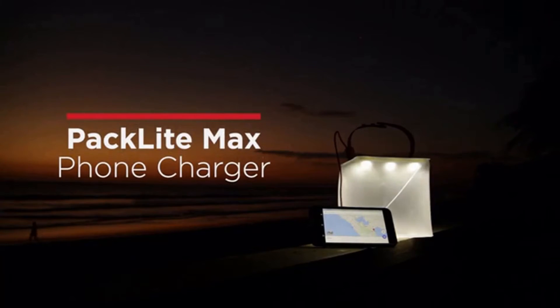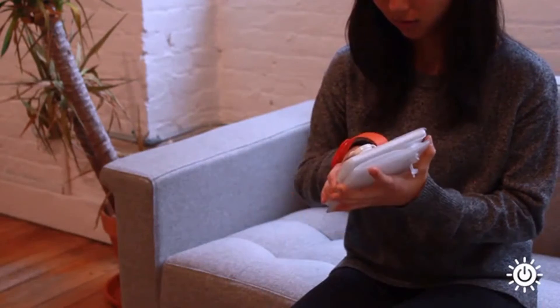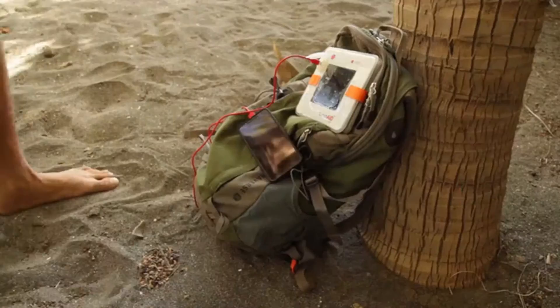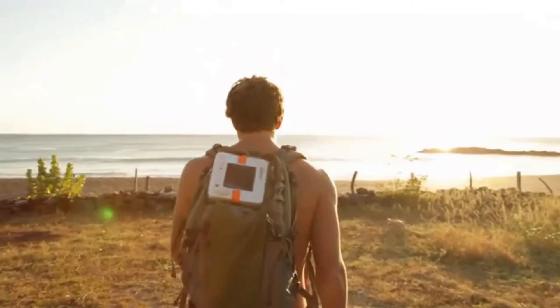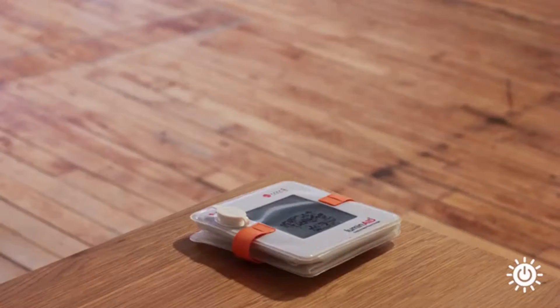The Lumine Packlight Max is a powerful, ultra-bright lantern and phone charger that packs down to less than 1 inch thick, making it easy to hook to your backpack or store in your go bag in case of an emergency. At just 8.5 ounces, it's lighter than a paperback book and about the same size.